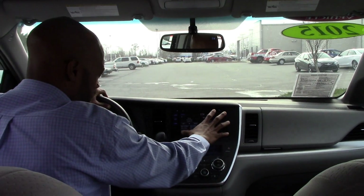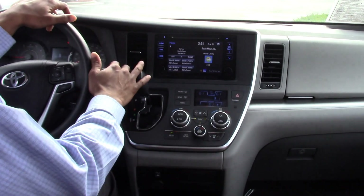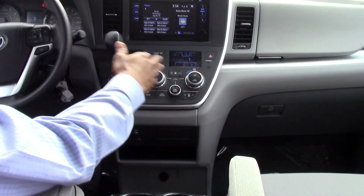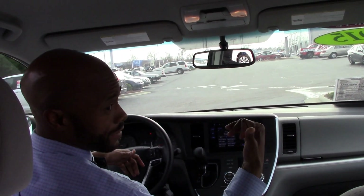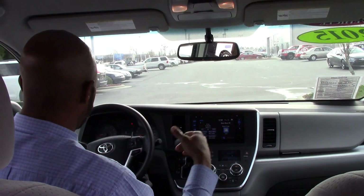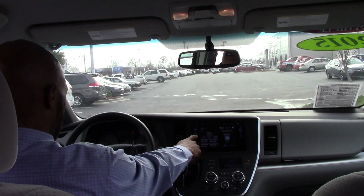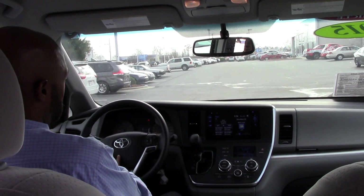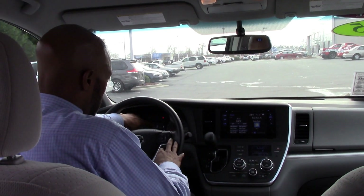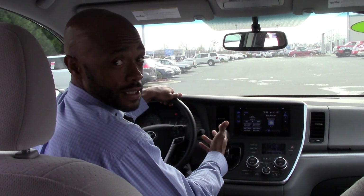Bigger screen here, easier to see, easy to access — it's also a touch screen as well. You actually have tri-climate control, so you have your dual control here and also the rear control for the rear passengers. Controls for the radio are here on the steering wheel along with Bluetooth, and we also have a multi-information display screen to keep up with MPGs and things of that nature.